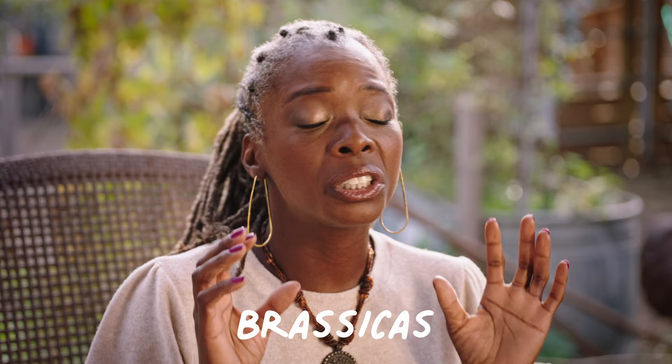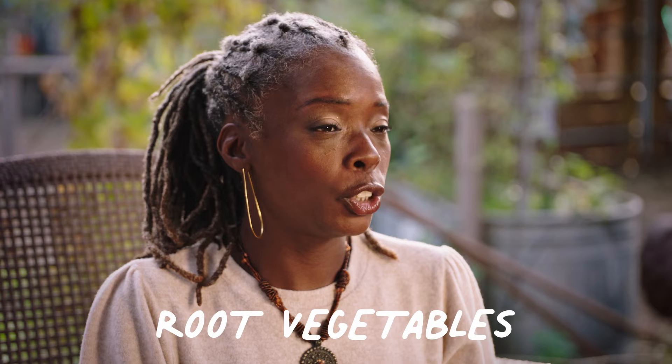The first group of crops we're going to talk about are brassicas. They are our gold star cool season crops. These are crops like your broccoli, your cabbage, your kale, your Swiss chard — all of those leafy greens that are sweeter and more tender in a cool season environment.